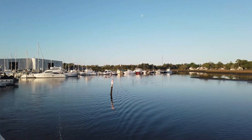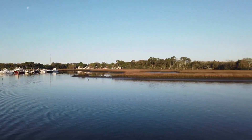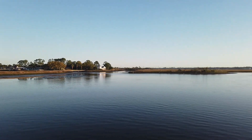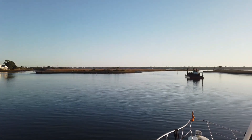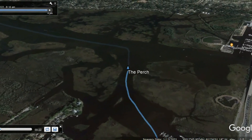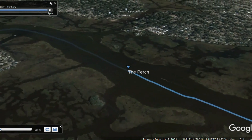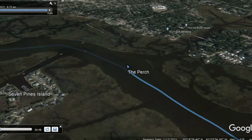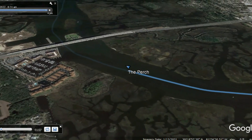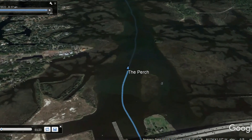If you watched yesterday's video, you know we had a rough time getting into Palm Cove Marina because the depth was so shallow. After that experience, we were pretty cautious about leaving this morning. It was nearing high tide so we didn't expect as much of a problem, but Long Recess reported about three feet on the way out — concerning since we draw four. We waited a little longer, then proceeded very cautiously and found around seven feet, so we did a much better job staying in the channel on the way out.